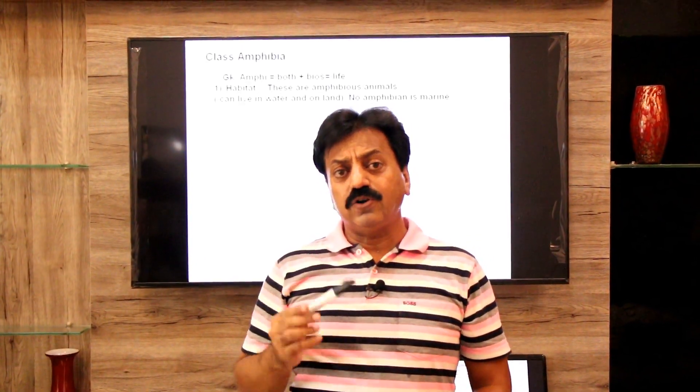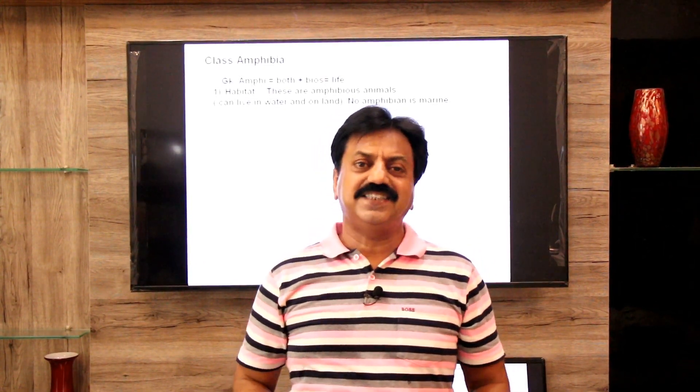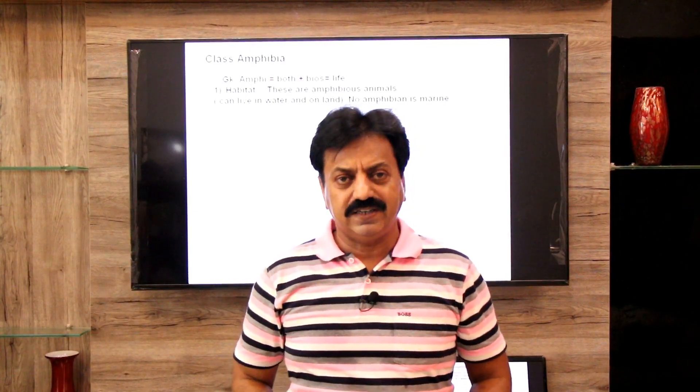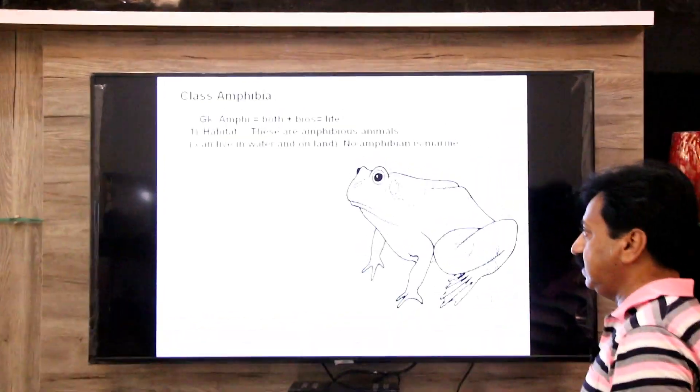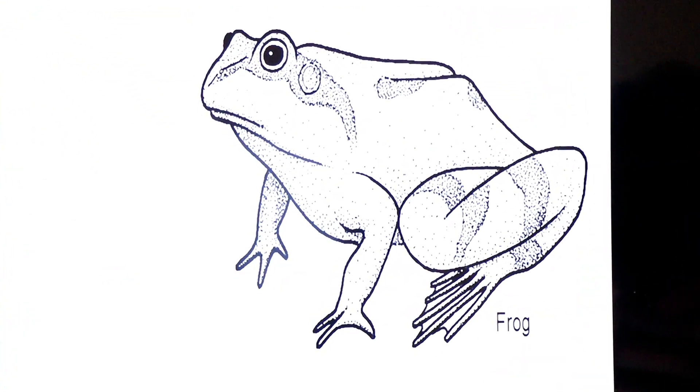No amphibian is marine — they are not found in marine (salt) water. A famous example of amphibians is the frog.